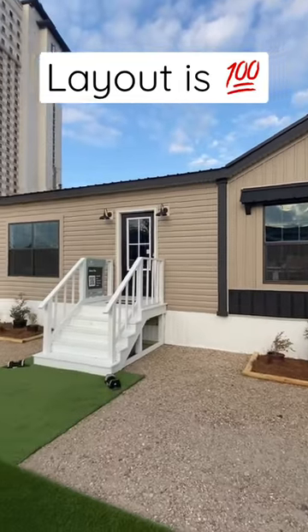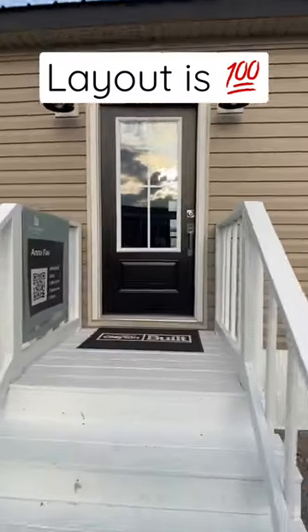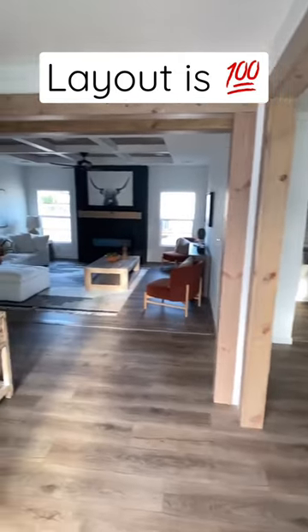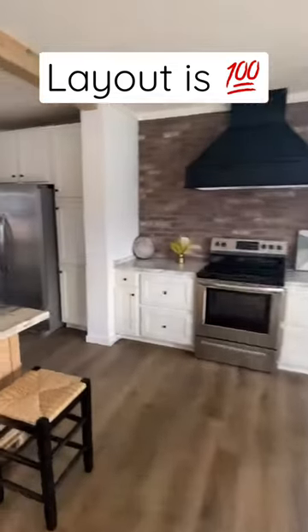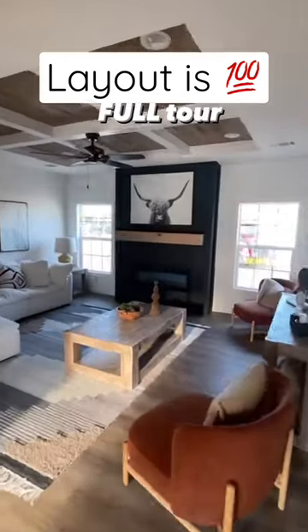Hey everyone, right here I have an amazing home for you — it's my Buccaneer, it's called the Anna Faye. Check out this floor plan — I'm just gonna kind of let y'all take that in. Beautiful, beautiful. I love this layout. In there there's like a coffee bar, and that's where your utility room is right here.